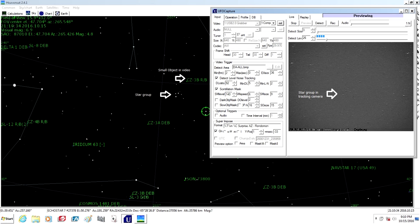This image shows HeavenSat, which is what I used to show where the satellites are in the sky, and also UFO Capture, which shows what my tracking camera is seeing. I've got a group of stars on both that match.